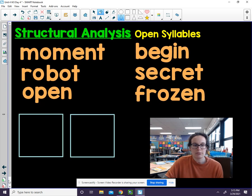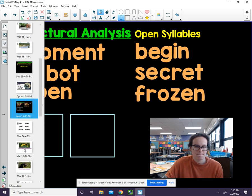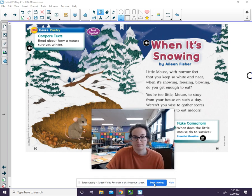You will be reading a poem today. The poem is called When It's Snowing. You want to look for sensory words as you listen to this poem.